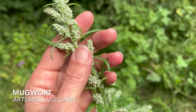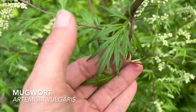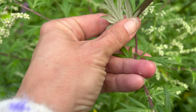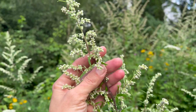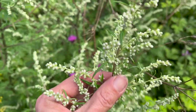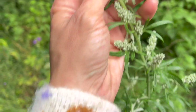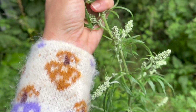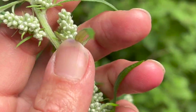Another herb to promote lucid dreaming is mugwort. This is traditionally dried and smoked before bed, but it's also got very light psychoactive properties if smoked during the day. Like motherwort, mugwort is also used for menstruation — it helps to relax the uterus and regulate the menstrual cycle. As a food source, mugwort has a long culinary history: it's been used as a spice to flavour beer and as a medicinal tea to ease digestive complaints.